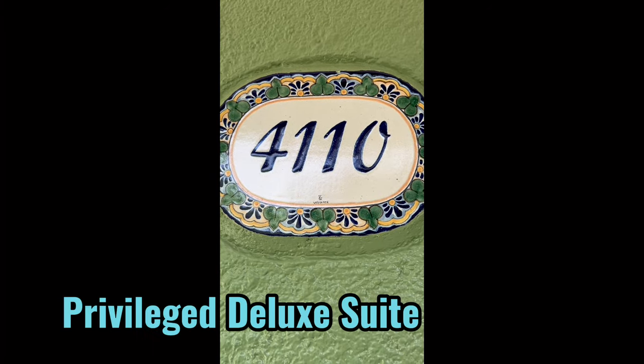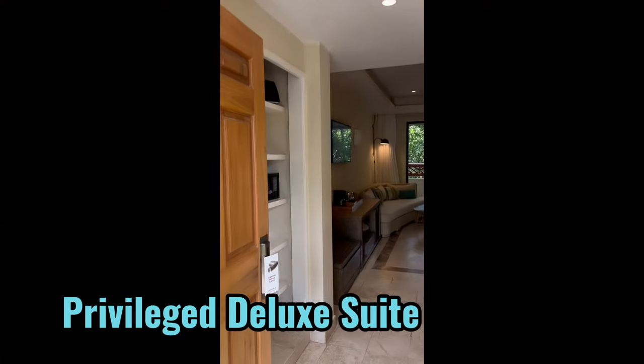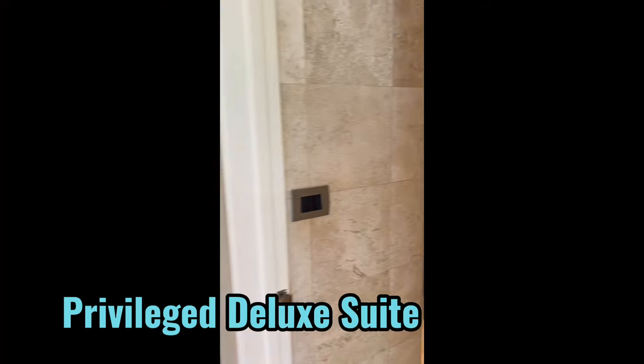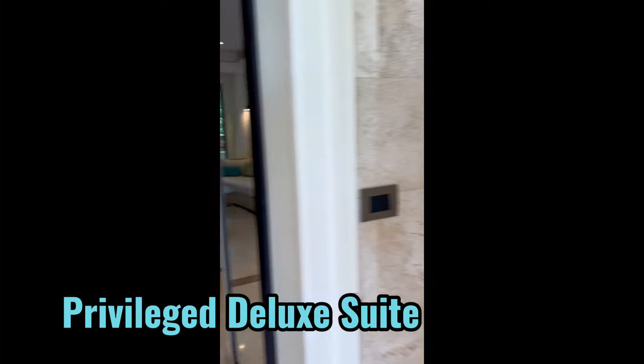The privileged deluxe suite is also updated, but the bathroom has two sinks. The room is nearly identical to the premium suite, but it comes with privileged status.